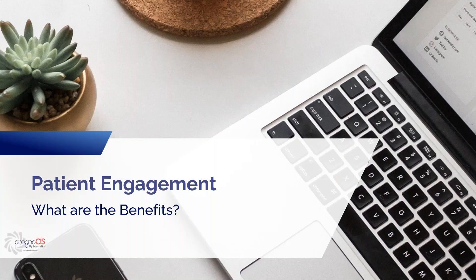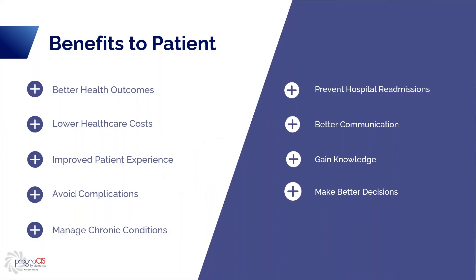What are some of the benefits of patient engagement? Better health outcomes — patients who are engaged tend to follow treatments, keep their appointments, and have better lifestyles. Lower healthcare costs — engaged patients take an active role in managing their healthcare, following healthy lifestyles, monitoring their symptoms, and reducing complications.